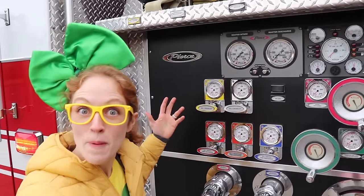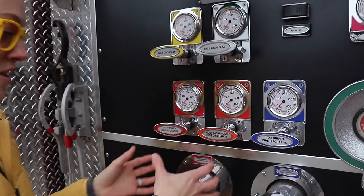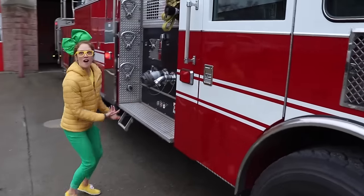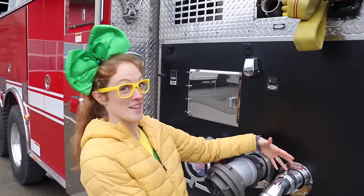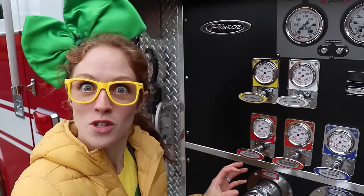Wow, check out this panel of gauges and pressure valves. This is really cool. These right here are all color coordinated and they release the water out of these different areas. So this red comes out right here — you can attach a hose to this. Orange comes out on the other side. And lastly, this blue one comes out right here. This is color coordinated so that the firefighters don't make a mistake and they can remember which ones they've released and which ones they haven't.